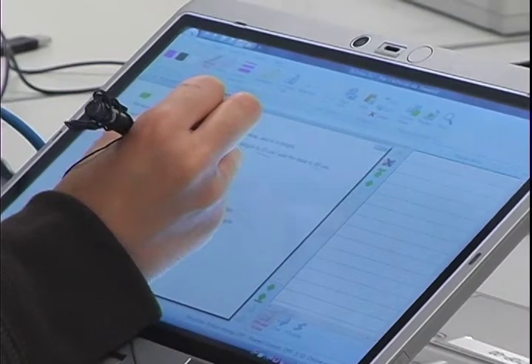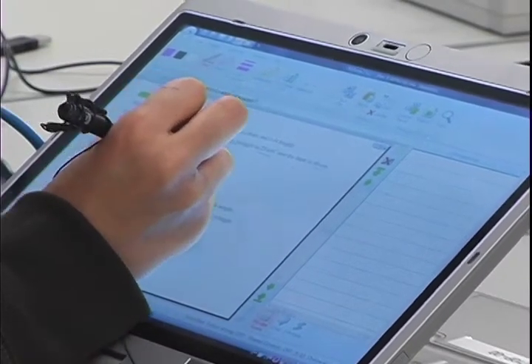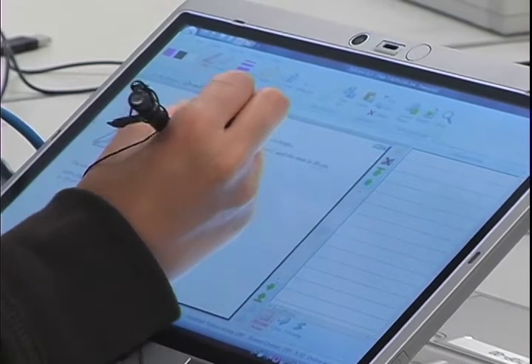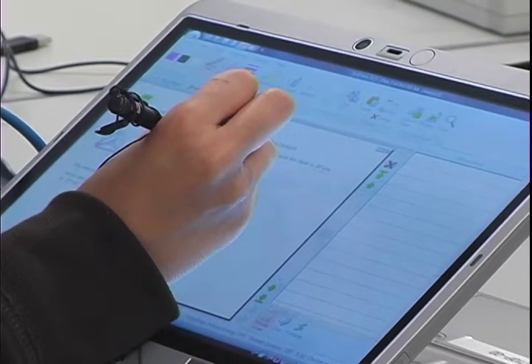It's good to use at home because when you have homework that you don't understand, you could refer back to Dino and look at your notes so you can get a good grade on your homework.